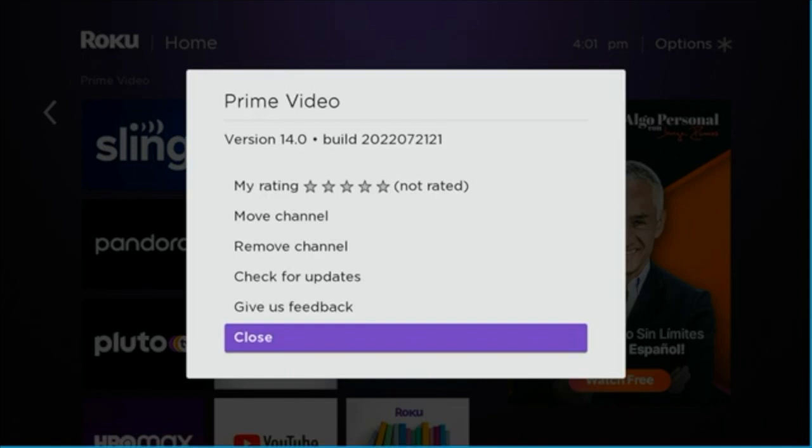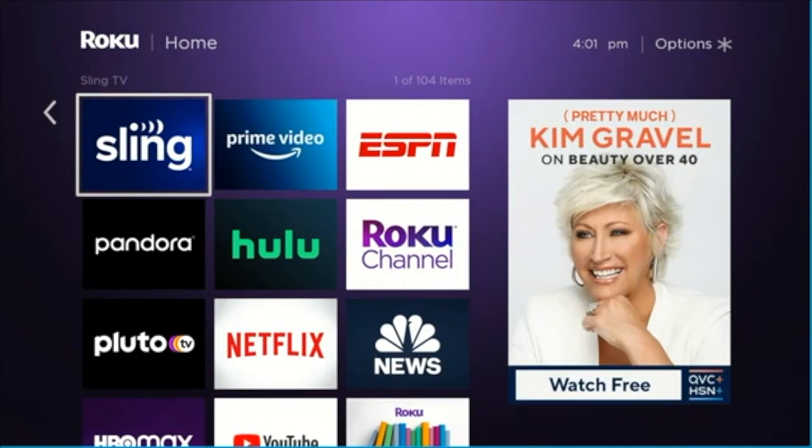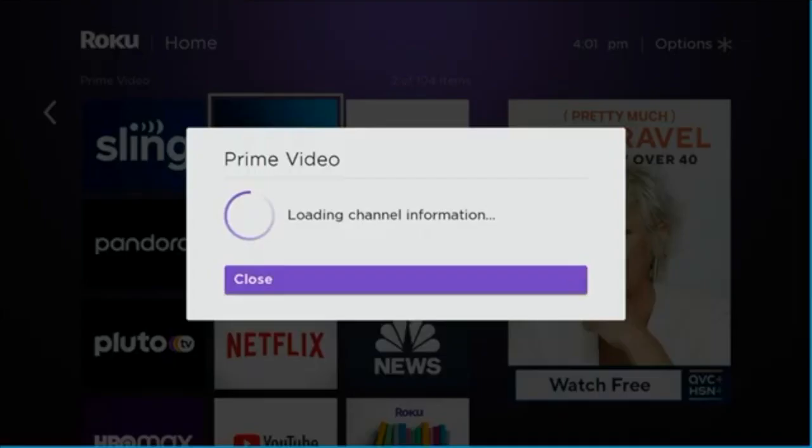You go into the Prime app and tap the star button to pull up this little drop-down menu. You go to the app — you don't press OK, you just hover over it. Press the star button. It pulls up the menu and you check for updates.